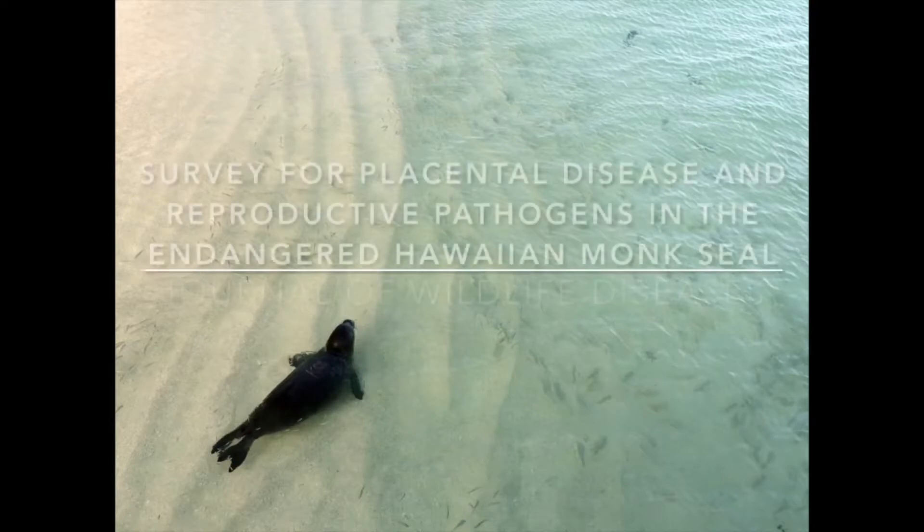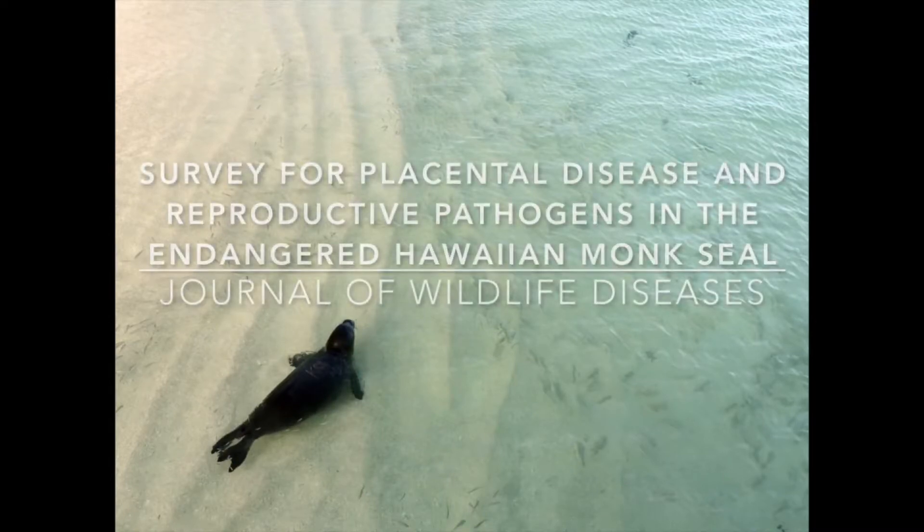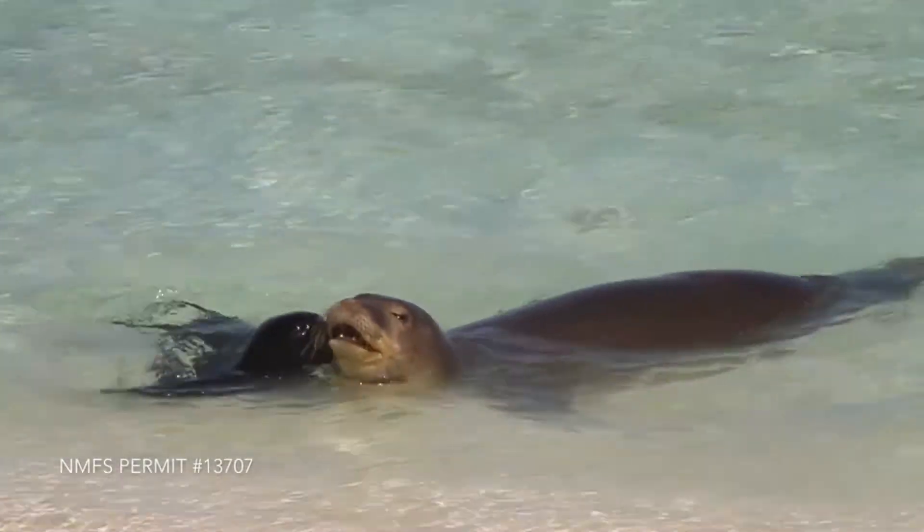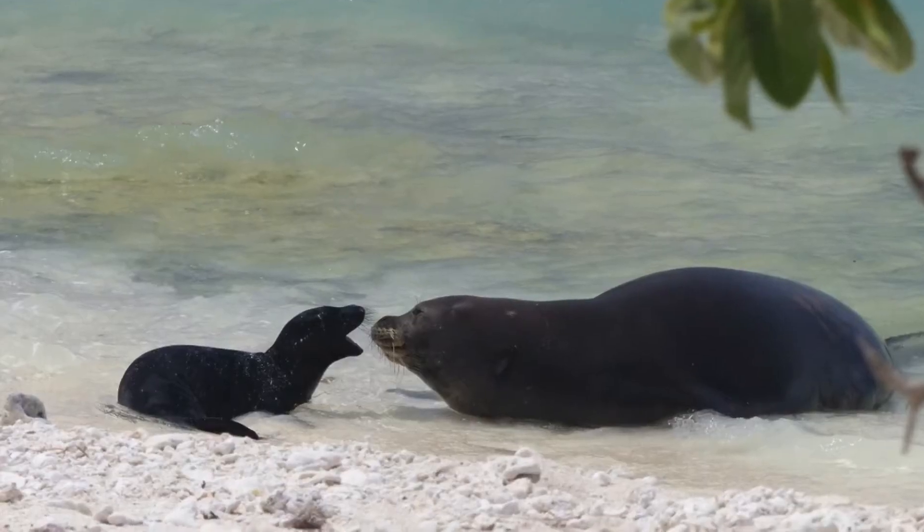Hi everyone, my name is Michelle Barbieri and I'm here today to tell you about our recent paper on Hawaiian monk seal reproductive pathogen surveillance. Reproductive success is vitally important for population stability and growth, and it's of particular importance for endangered species like the Hawaiian monk seal.